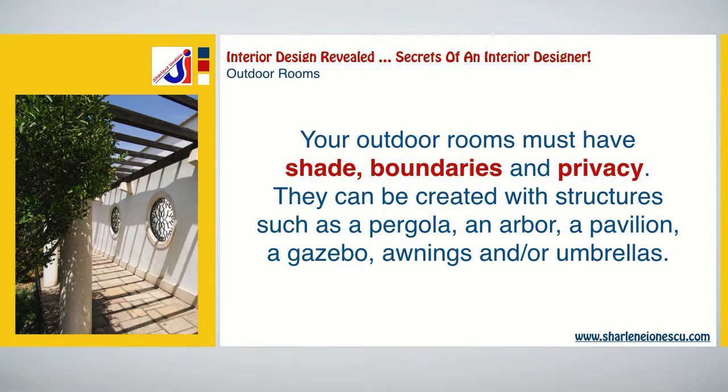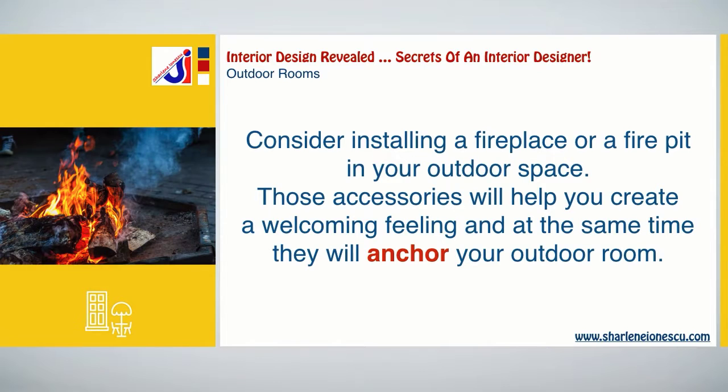Your outdoor rooms must have shade, boundaries, and privacy. These can be created with structures such as a pergola, an arbor, a pavilion, a gazebo, awnings, and/or umbrellas.